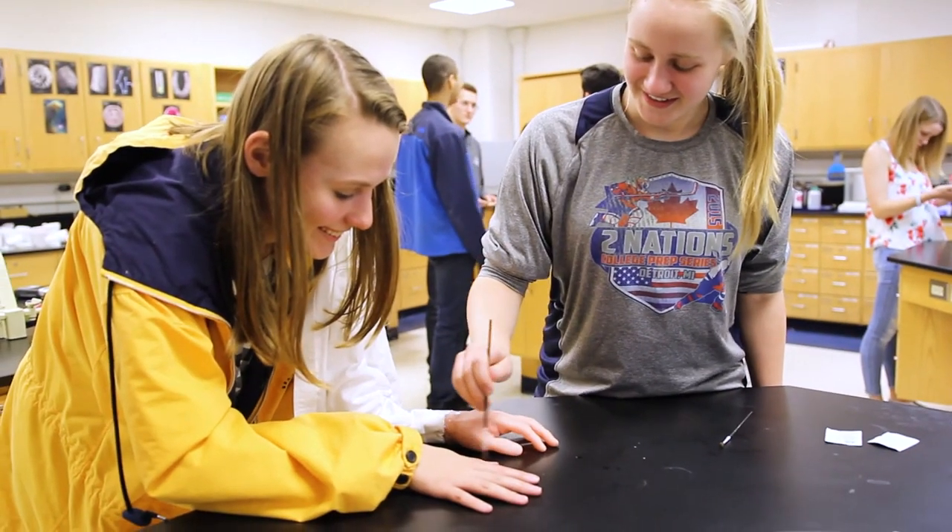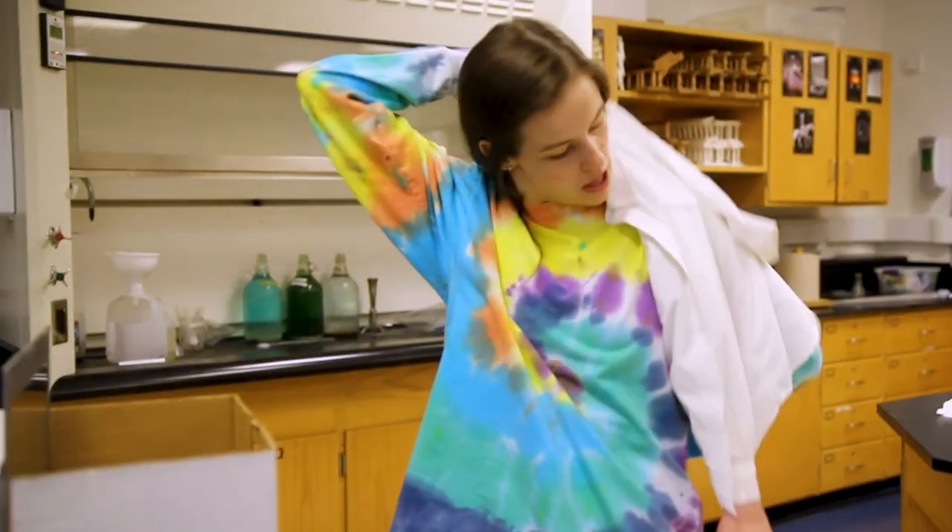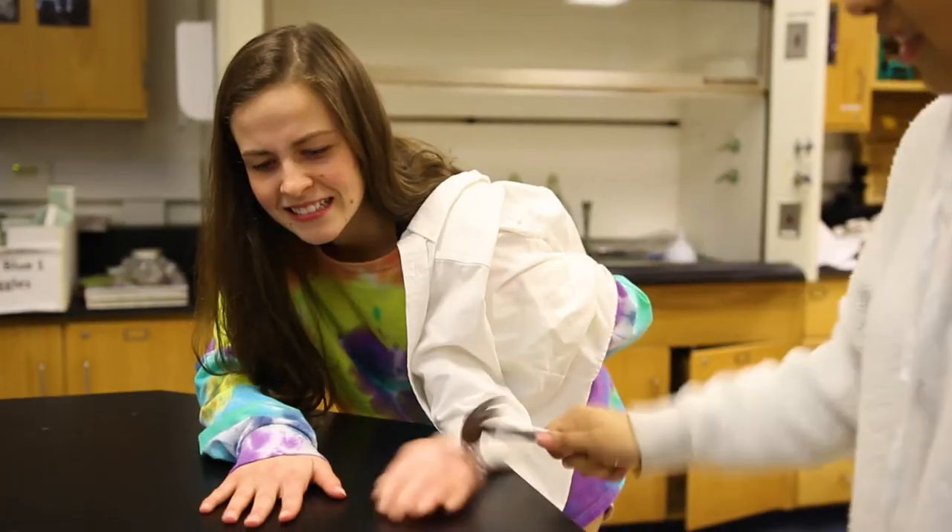My favorite lab has probably been the phantom limb lab, mainly because I was kind of caught off guard by Ms. Thomas — it's one of those where you put your hand behind your back and there's a fake hand, and at the end she threw a hammer at it and I could feel it in my other hand. It was kind of cool but I didn't expect it.